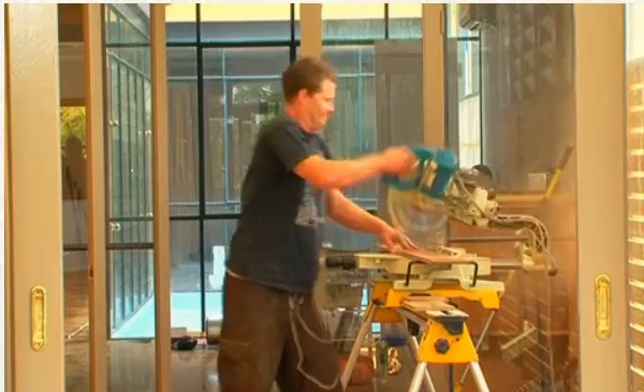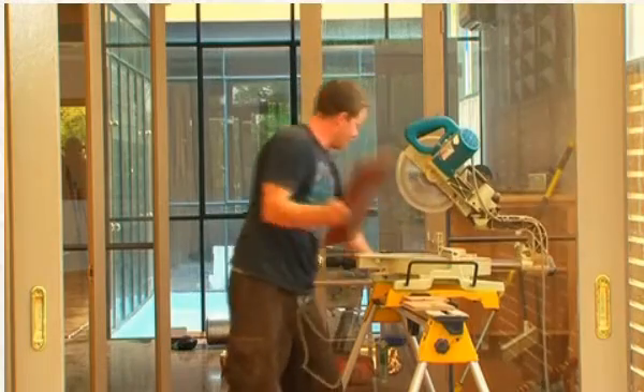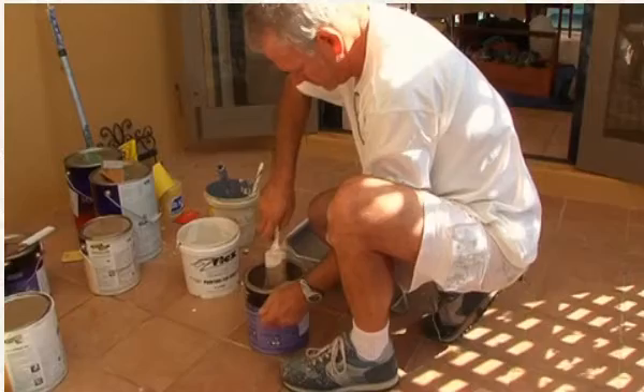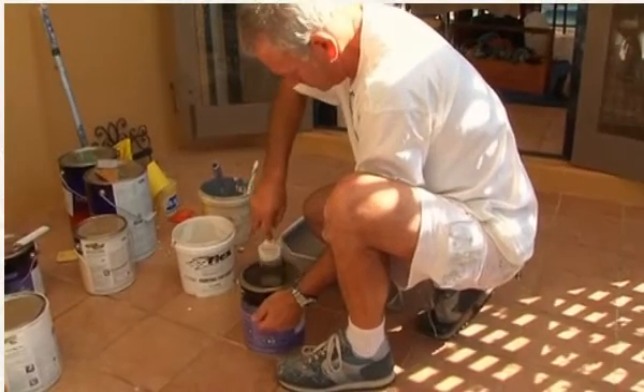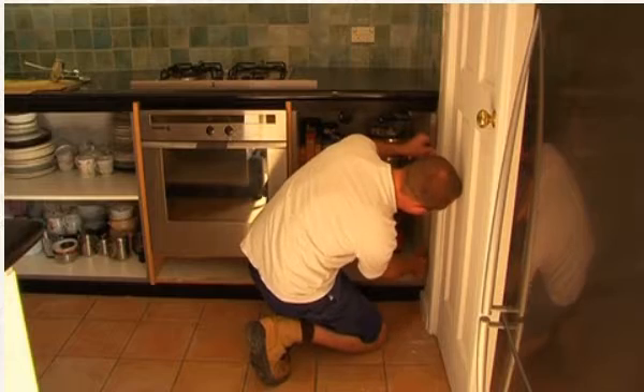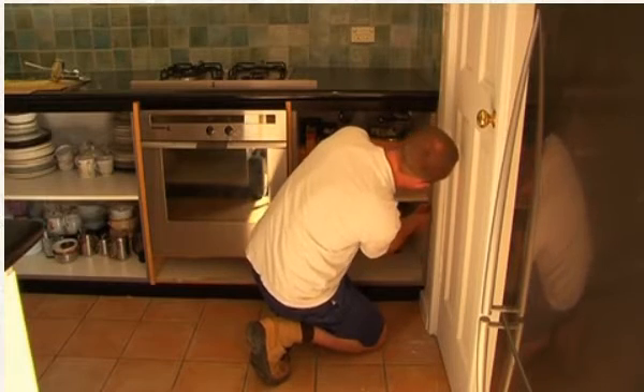Day one of the renovation and it's all hands on deck. Everyone has a specific task to achieve and a specified time given to them to get it done. Weather and tight deadlines mean the tradies are often under pressure, but her team is used to it and knows how to get the job done right. In fact, they always finish on time.